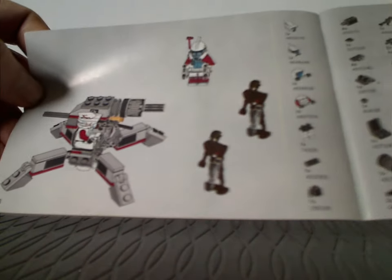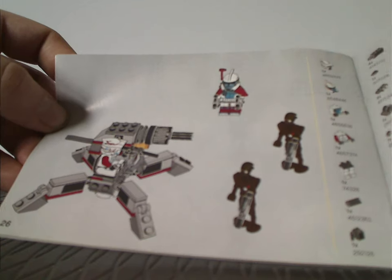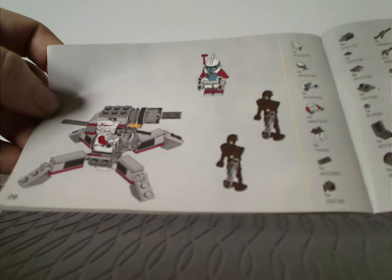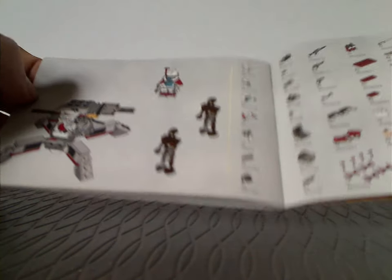As you can see, one page has the parts list kind of overlapping with the final step of the set, which was a common thing with sets at the time. Just a little thing to mention, but yeah, and that is it there.